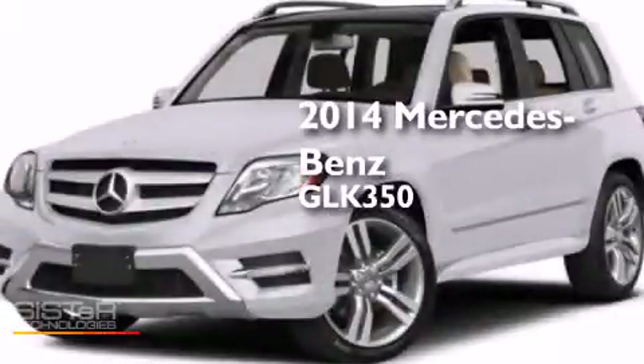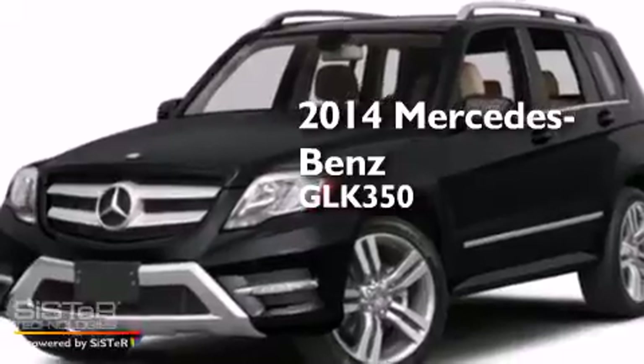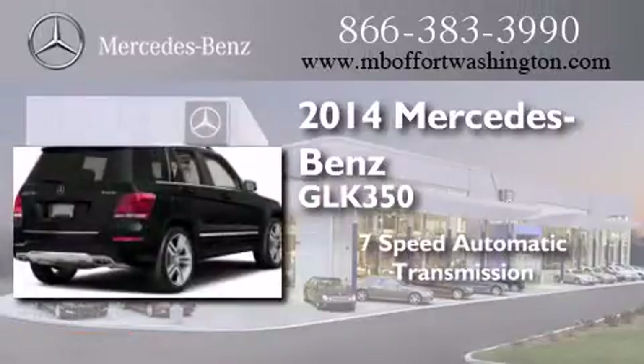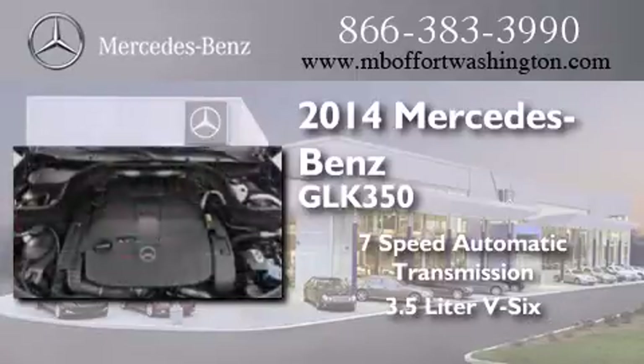This is a brand new 2014 Mercedes-Benz GLK 350. This crossover has a 7-speed automatic transmission, a 3.5-liter V6, and all-wheel drive.